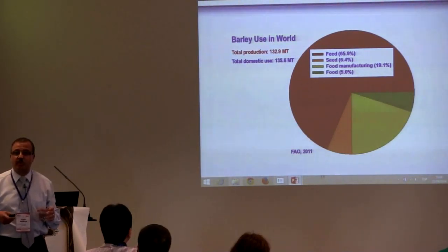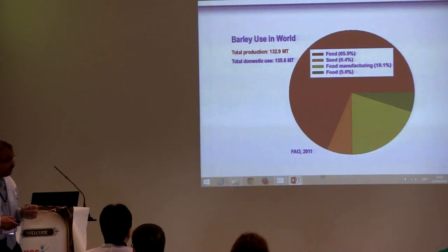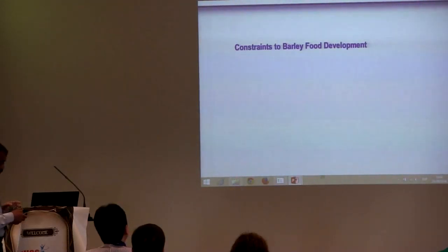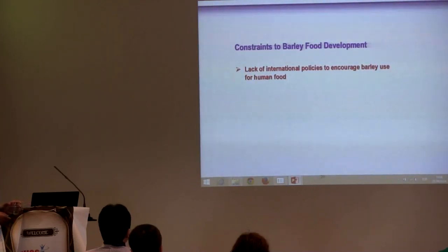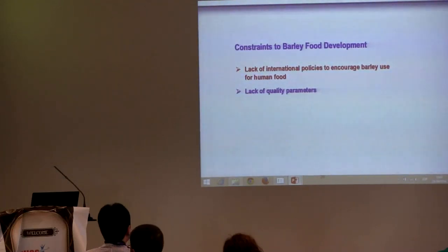Why is the process of promoting barley as food slowing? There are a number of factors. There is lack of international policies to encourage barley use for human food — we need more work by international organizations such as WHO and FAO. Also, there is lack of quality parameters. For feed barley and malting barley, there is a quality standard, but for food barley there is no quality standard, and that's one of the big challenges slowing the development process.